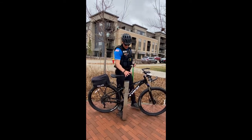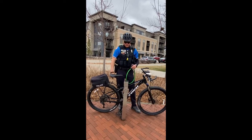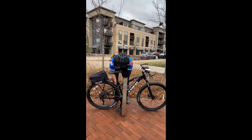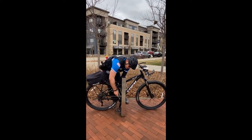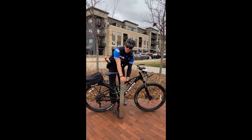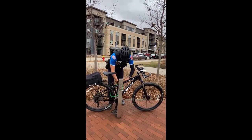Preferably lock to a bike rack or some other type of permanent fixture. You're gonna want to feed the cable chain through the frame and the tire of the bicycle, and then make sure that you also feed it through the bike rack and secure it. Remove the key, and don't lose your key.